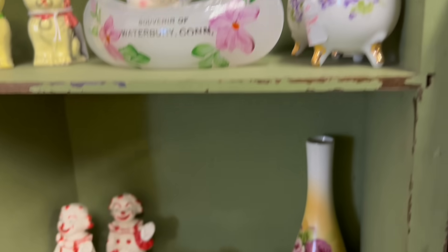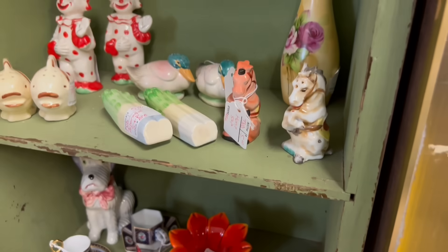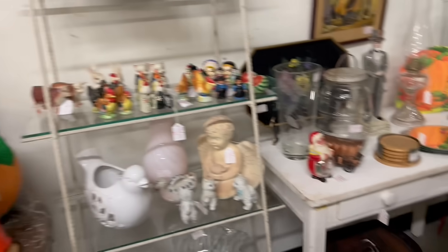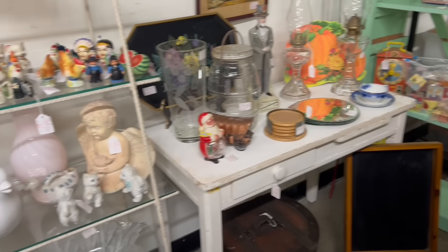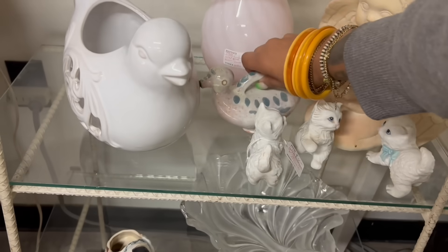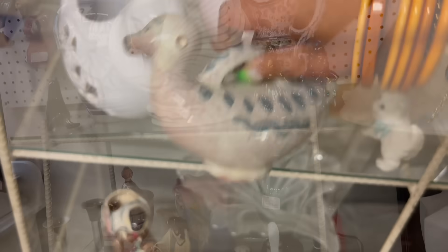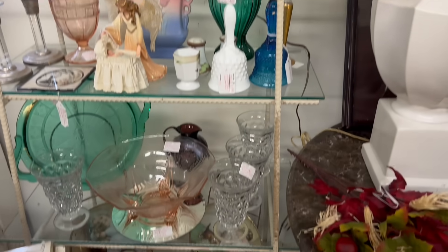She used to be in Sledworks, and then Sledworks closed, so now I come all the way up here. But her booth looks extremely stocked. This is kind of neat — $5.00. Her prices are so good.